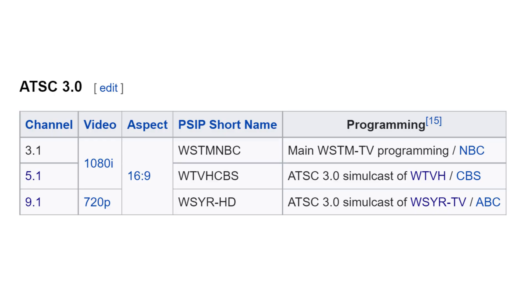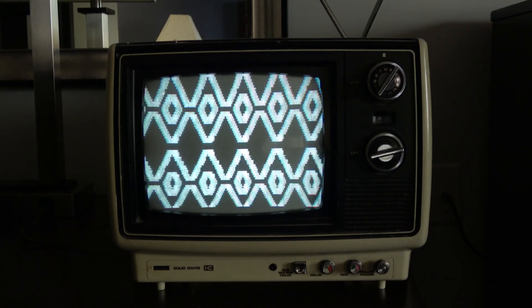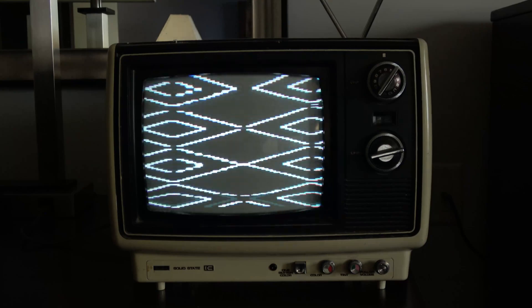In Syracuse, NBC affiliate WSTM, CBS affiliate WTVH, and ABC affiliate WSYR are all broadcasting a next-gen signal. Since WSTM hosts the next-gen signal, their main and subchannels are simulcast in ATSC 1.0 on WTVH and WSYR. What's ironic is I filmed parts of this video on the last day of analog television in the United States, so there were technically three generations of TV standards operating in the same market for a little bit.